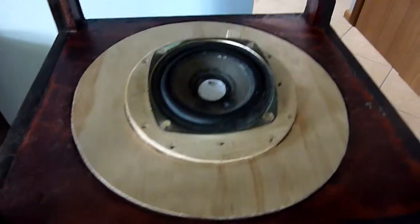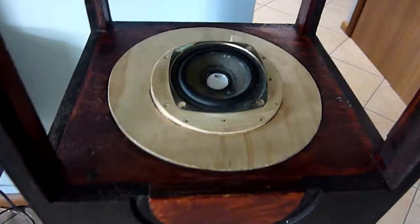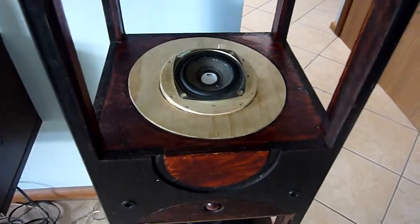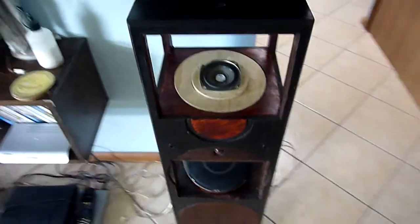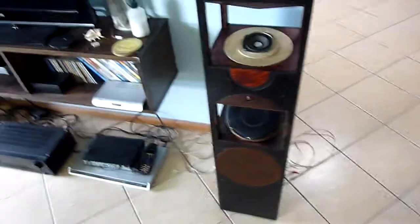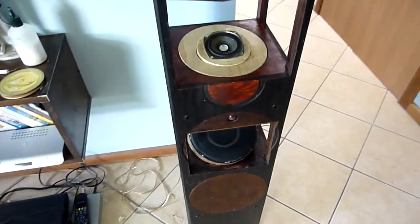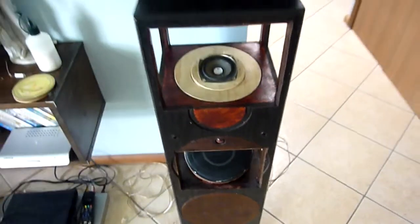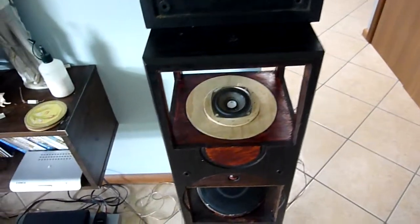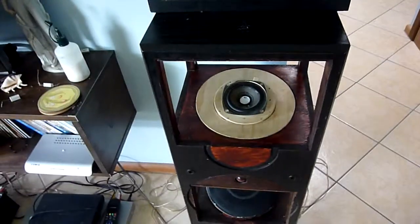The best way to test the tweeter for treble is with an S test — so S's sound like an S, not an SH. We'll do the S test between both speakers. We'll do my speaker, then the soft dome, then mine again.